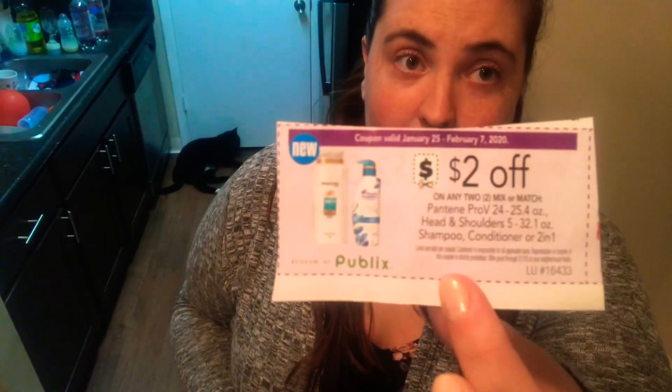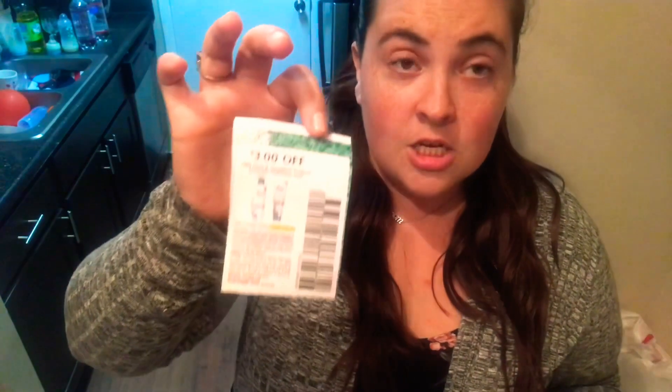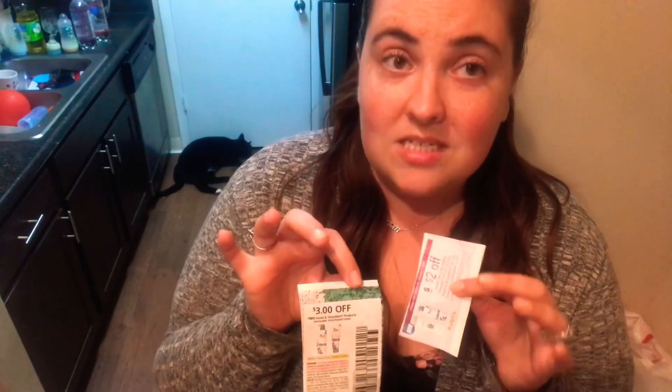Another deal I just found out about — I don't know the exact prices yet, but I'll take you guys to Publix with me. It's for Head and Shoulders. Head and Shoulders is also part of the $2 off two auto deduct. On top of that, Publix in the purple flyer has a $2 off two, and in the paper in the P&G insert we had $3 off two. So our total savings between these two coupons and the $2 auto deduct is $7 off two bottles. I'm not a hundred percent sure how much each bottle costs, so I'll take you guys to Publix with me and we'll take a look.